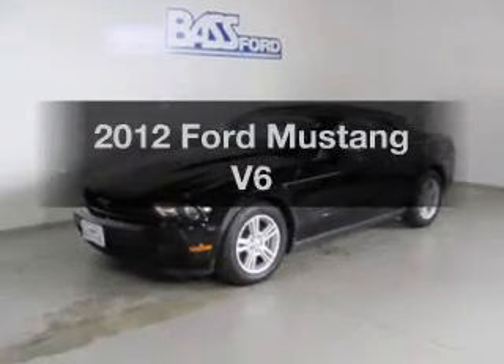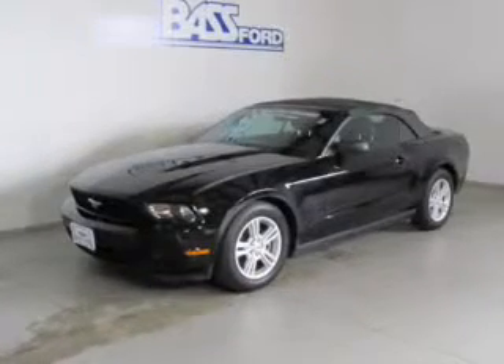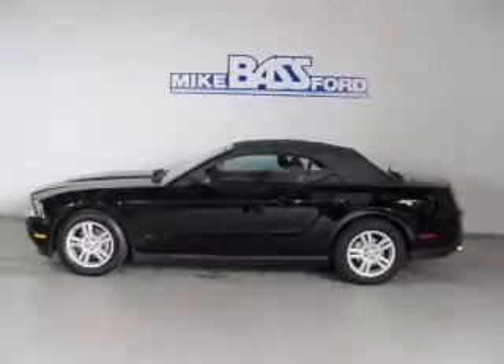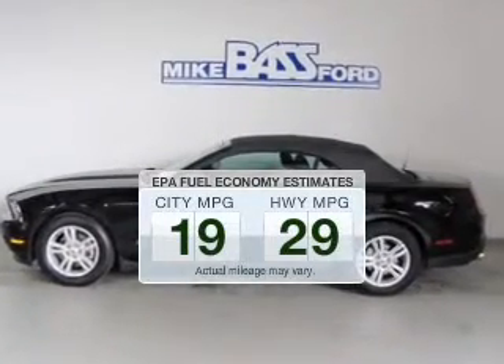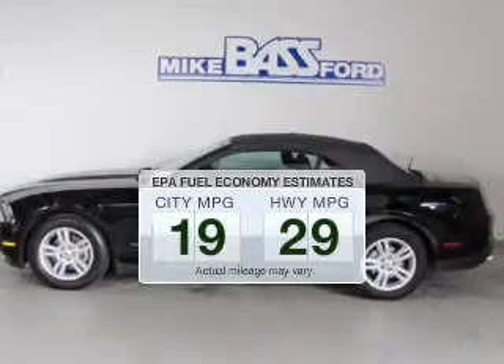Introducing the 2012 Ford Mustang. If you're looking for an automobile with great attributes, look no further. Save your money and make fewer trips to the gas station to fill your gas tank when driving this fuel-efficient vehicle.